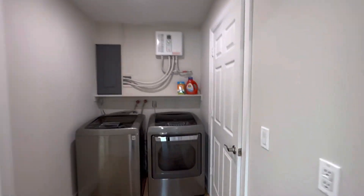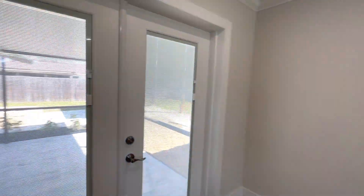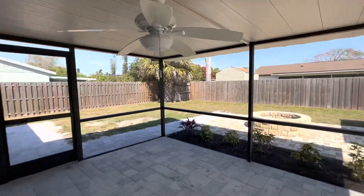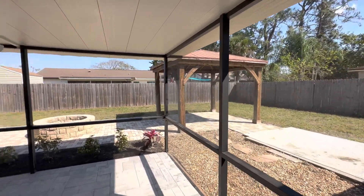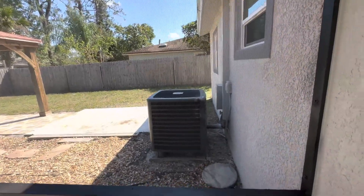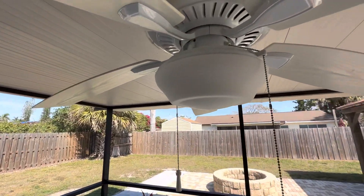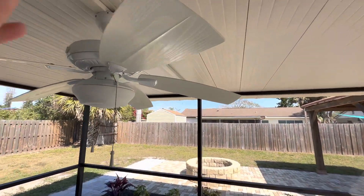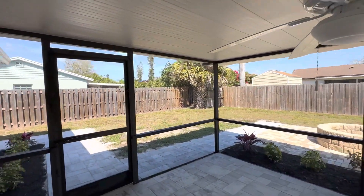Let's head to the backyard, which is probably the nicest thing about this property — especially for making it look like a vacation home. You have this screened-in area, which is great because you can hang out at night without worrying about bugs. The AC unit is right here but you can plant some trees or put a little fence around it to hide that. This fan is pretty low, so you might want to get rid of it just for liability reasons — replace it with just a light.